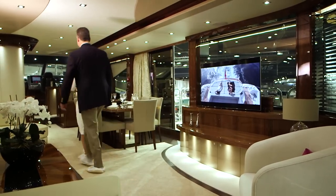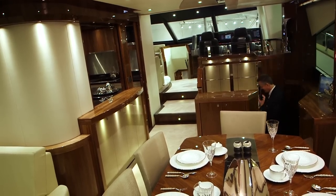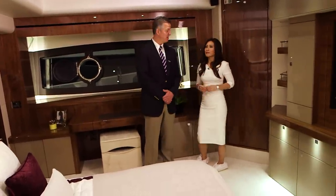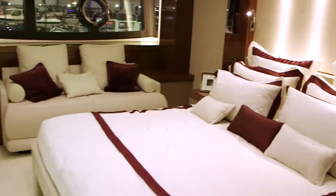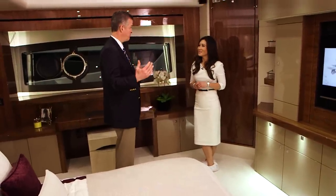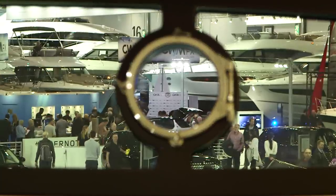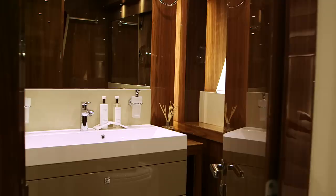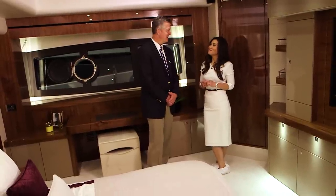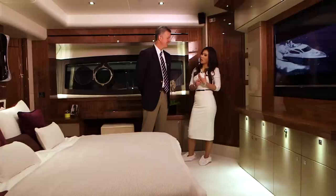Drop down below one of the boat's two sun decks and there's the master cabin. What's special about it is everything — owners can customize it to their liking. It's full beam, running from one side of the boat to the other, with huge expansive windows to bring in natural light. There's also a full walk-in wardrobe, en suite, big-screen TV, and of course the bed. It's a queen, but the sky's the limit — you can go bigger.